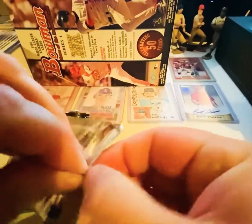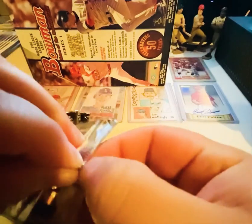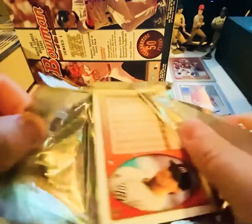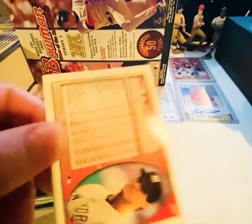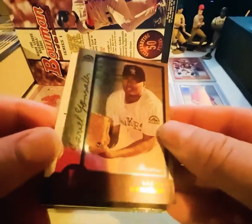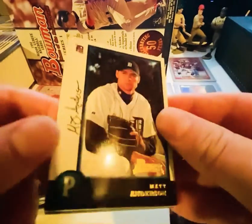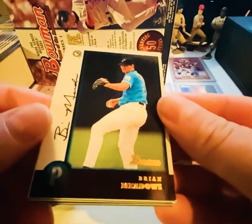Still looking for the possibility of an autograph, like we had in the first box. That still hasn't shown up yet, so it's still out there — still a chance. I think even in the first Hobby Box, the Series 1, it didn't show up until the very last stack.